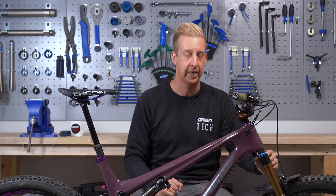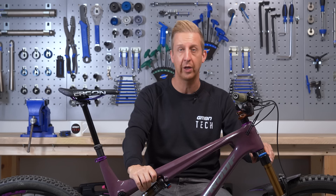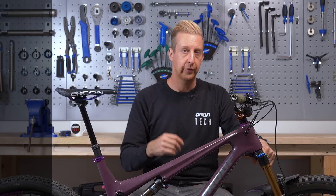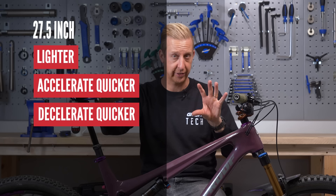For example, Canyon on some of their bikes will match the wheel size to the frame size — smaller sizes come with 27½-inch wheels and larger sizes with 29-inch wheels. Whatever size you go for, there are a couple of things to observe: 27½-inch wheels will generally be a little bit lighter spec-for-spec because they're simply smaller. They tend to accelerate a bit quicker, decelerate a bit quicker, and could arguably be slightly stronger or stiffer.